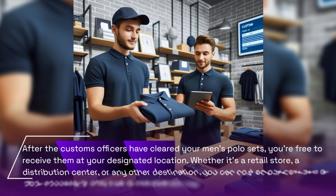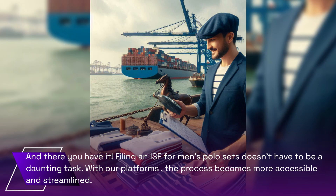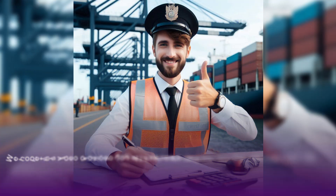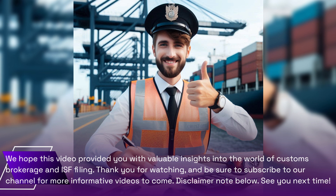After the customs officers have cleared your men's polo sets, you're free to receive them at your designated location — whether it's a retail store, a distribution center, or any other destination. Filing an ISF for men's polo sets doesn't have to be a daunting task. With our platform, the process becomes more accessible and streamlined. We hope this video provided valuable insights into customs brokerage and ISF filing. Thank you for watching, and be sure to subscribe to our channel for more informative videos.